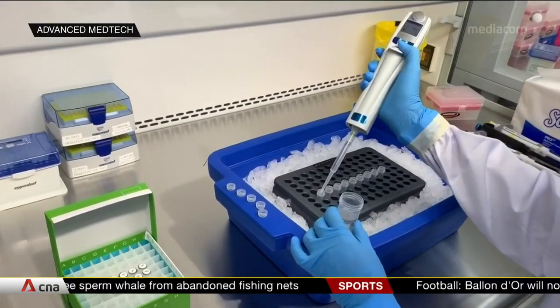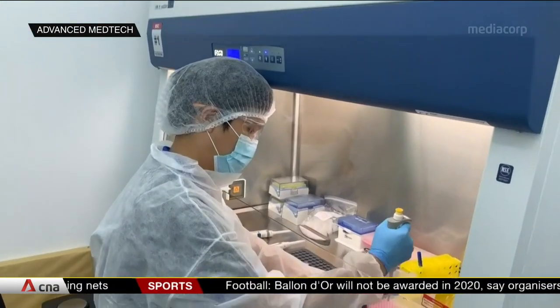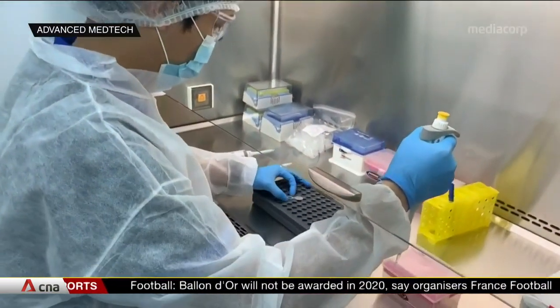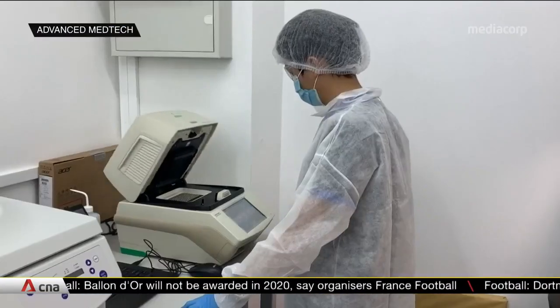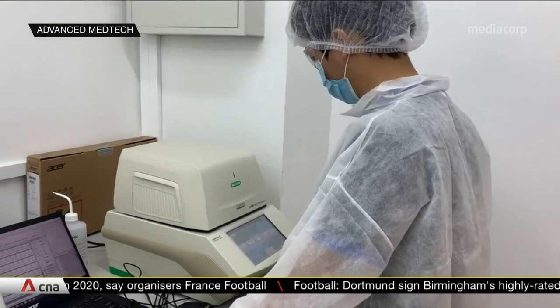Two units of the RAVE, when used with the Singapore-designed Resolute 2.0 test kit, can process close to 4,000 samples a day for every lab or hospital — that's four times the typical number from conventional testing.